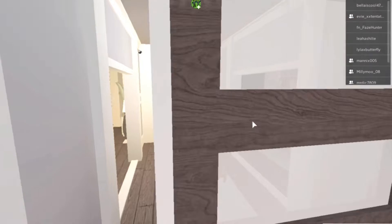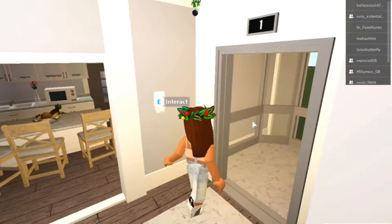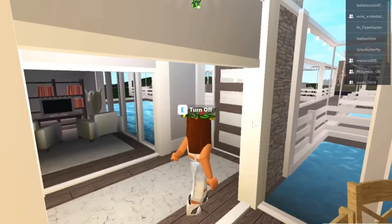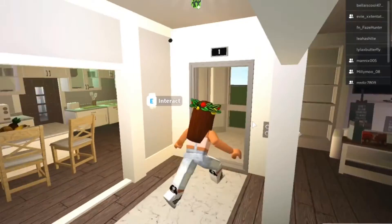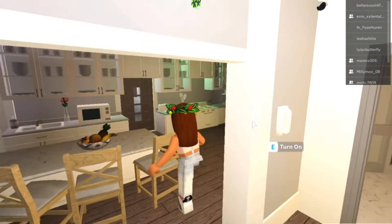Straight away when you open the door you go into this beautiful hall with a marble black rug, and it really matches with the elevator. I've got my little phone and then I've got the white elevator. The theme for my house is modern, so that's why everything's like white and gray.